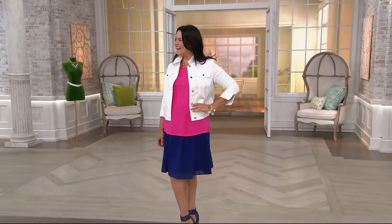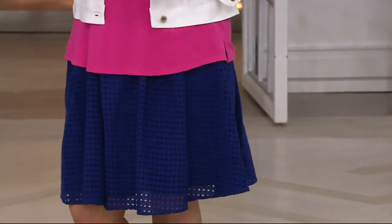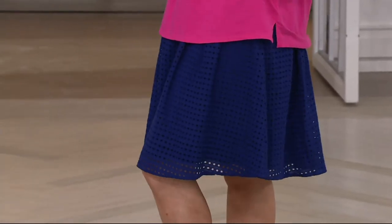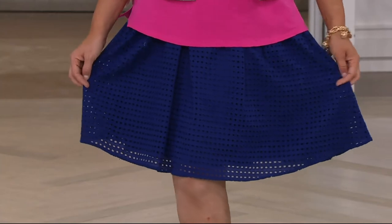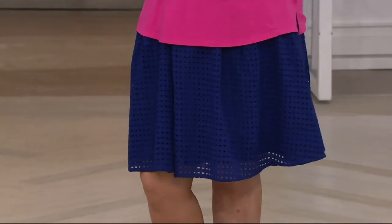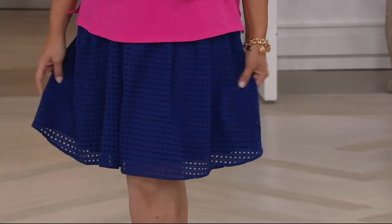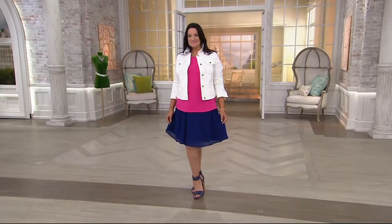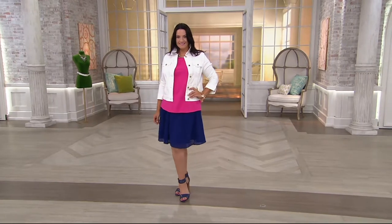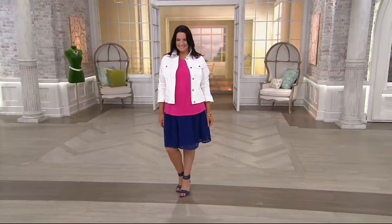Holy smokes, those colors on you — wow! Now you just need my nail polish — with that, you're perfect. That is the Sea Wonder Eyelet Box Pleat Full Skirt. It's on three payments of $18.47. It's brand new today at the low feature price, but I have to tell you — we're going to lose that today. At the end of the day, the price is going up. So if you love it, do it before midnight. Only today at the low feature price — three easy payments of $18.47.